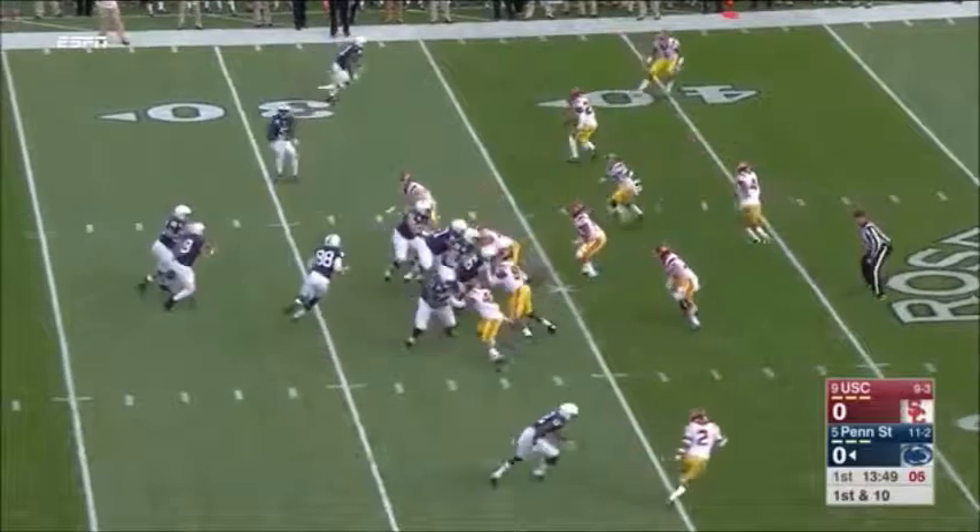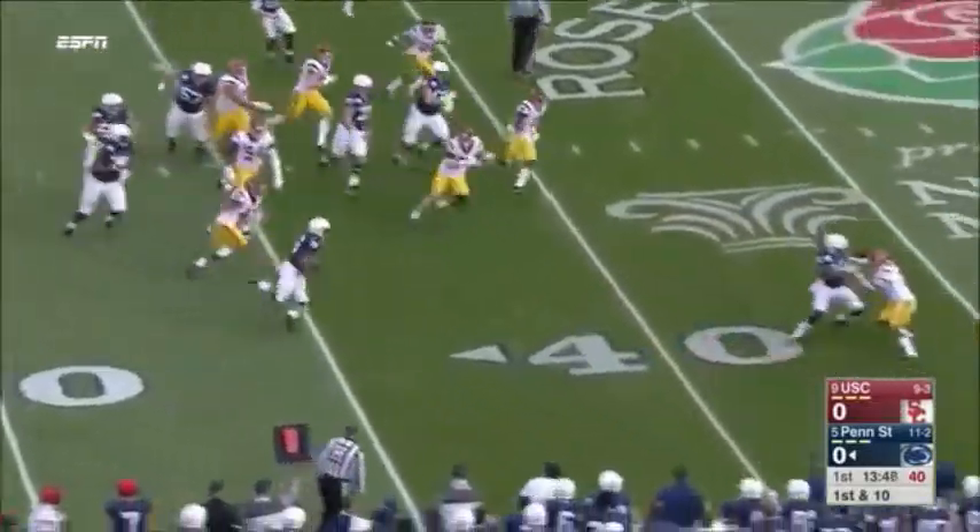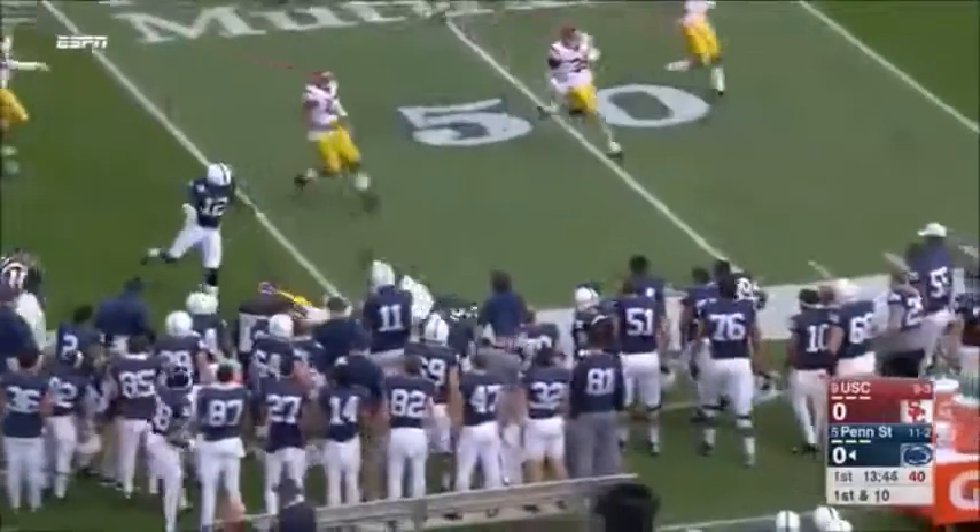As a quarterback, when your mistake doesn't come back to haunt your team. This is Barkley, gets the edge, and gets a first down.